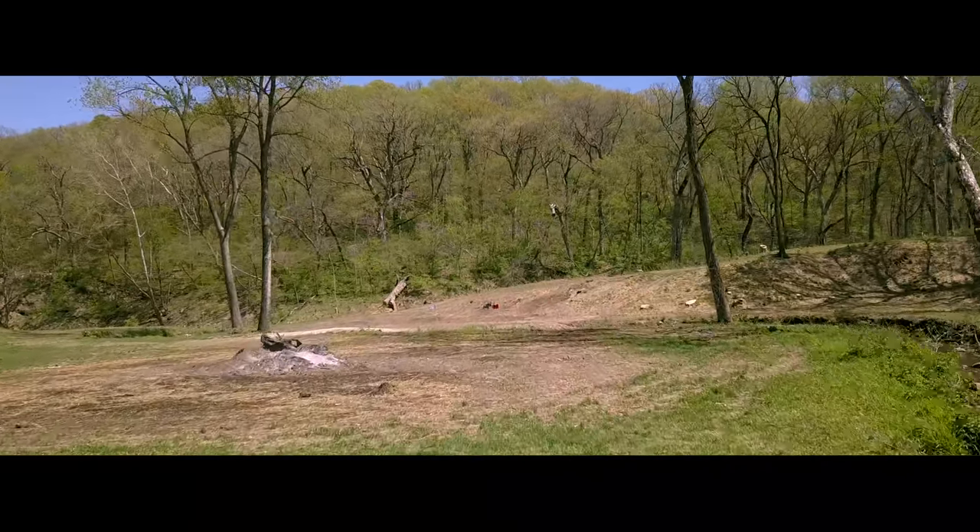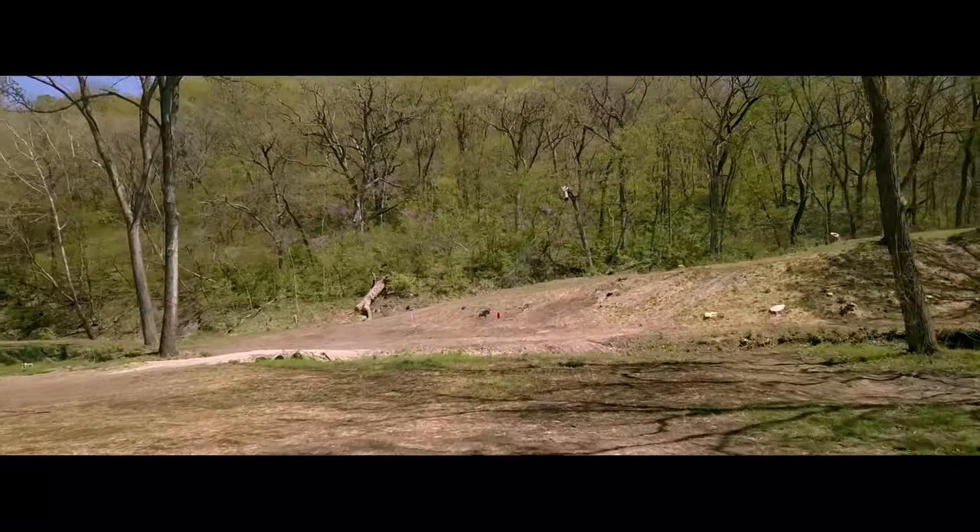This hole gives us our first look at the ridge that really defines the property. Two big bunkers will be behind the green.